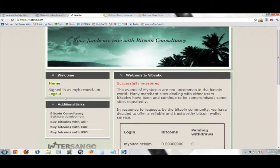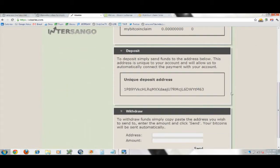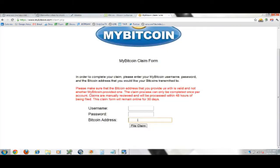It says 'successfully registered.' Over here is my username on the left, I scroll down and it shows my balance — zero of course — and then I have a unique deposit address. If I double-click on that unique deposit address and hit copy, then go over to the claim form and right-click paste, put in my actual username and password for MyBitcoin and hit 'File Claim' — that's how you do it.